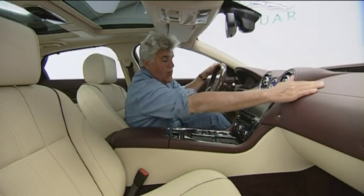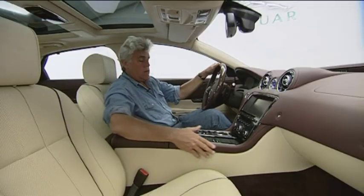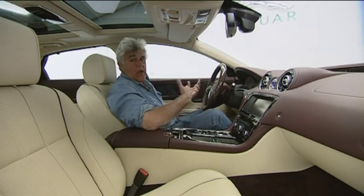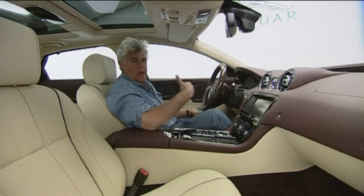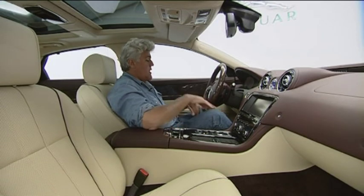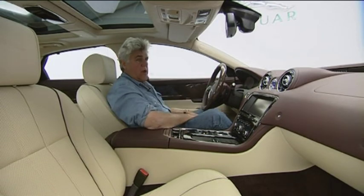I like the whole flow in here. Very sensual car. You can get wood if you want, or carbon fiber — younger guys like carbon fiber, older guys like wood. There's an infinite number of options in terms of wood and trim, but a lot of bright work in here. Bright, cheery kind of cabin.